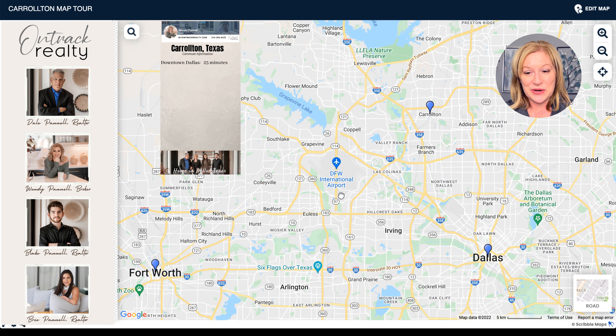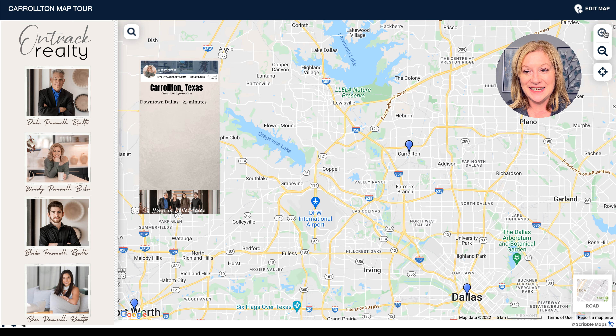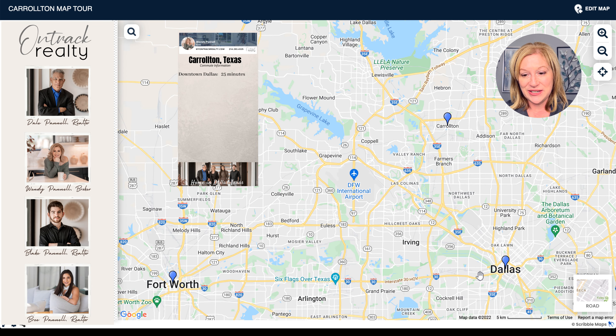The downtown Dallas commute — if you were going from Carrollton to downtown Dallas — you'd be talking about a commute of about 25 minutes. You would be taking the Dallas North Tollway up to Keller Springs. So Keller Springs down to the Dallas North Tollway — that's what would get you there, and you'd be talking about 25 minutes.